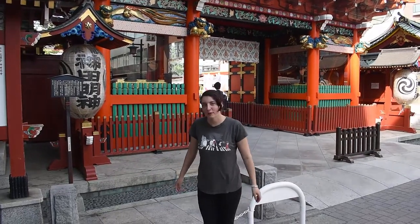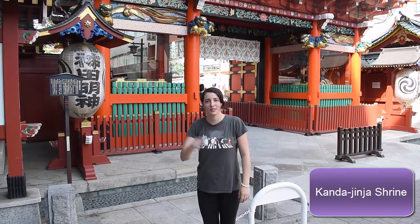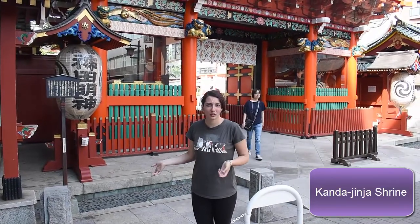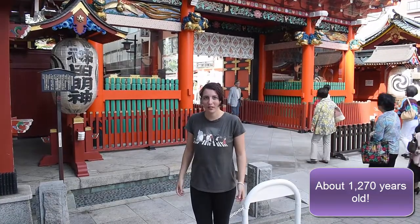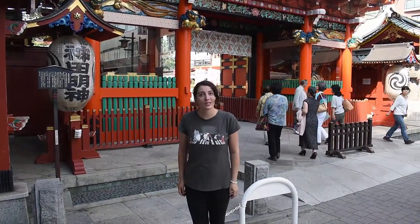We're here in the heart of Akihabara, and we're going to visit this amazing shrine. I'll post the name of it so I don't slaughter how to say it. It's actually one of the oldest shrines in Tokyo, and there's a great history behind it. But nowadays, people come here to get their electronics blessed, which I think is a little unique. So let's go check it out.